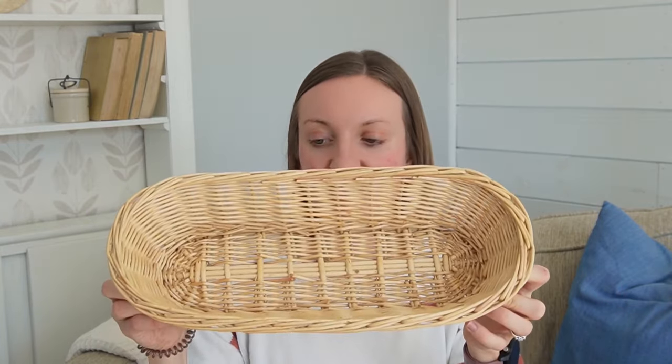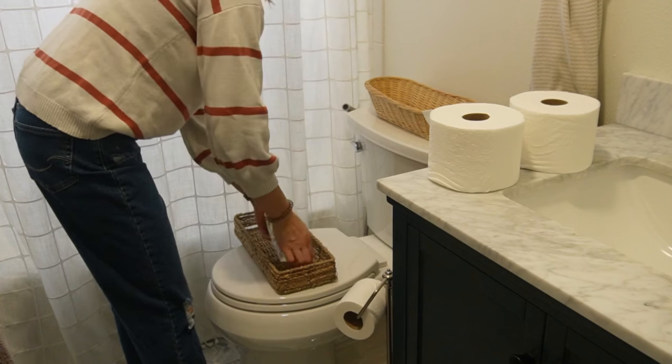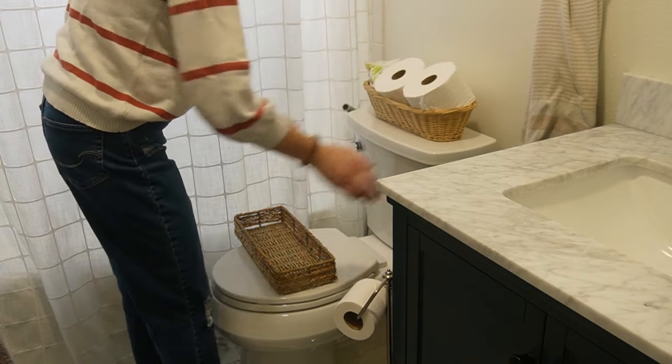This long basket I just picked up for $1. I think it will be really pretty for storage — you could put fruit in it lined, store your bananas, toys, or washcloths. There are so many places to put these baskets: behind the toilet, on the toilet, with some extra toilet paper or spray. Just so many ideas, and for $1, it's really cute and so sturdy. I usually like to pick them up if they're pretty affordable.